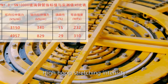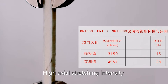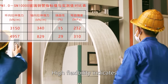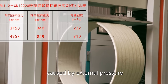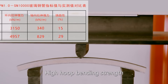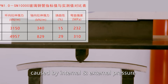High hoop strength intensity enables pipes to have strong internal pressure bearing capacity. High axial stretching intensity gives pipes good resistance to foundation settlement. High flexibility indicates pipes still work under super-high radial deformation caused by external pressure. High hoop bending strain indicates pipes can endure long-term high combined stress caused by internal and external pressure.